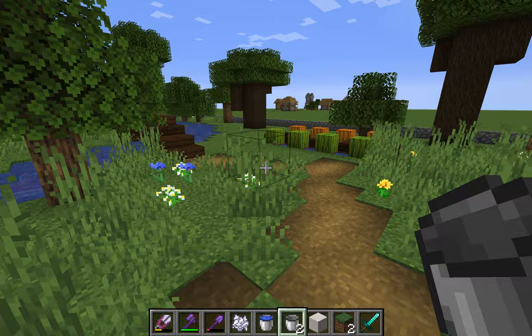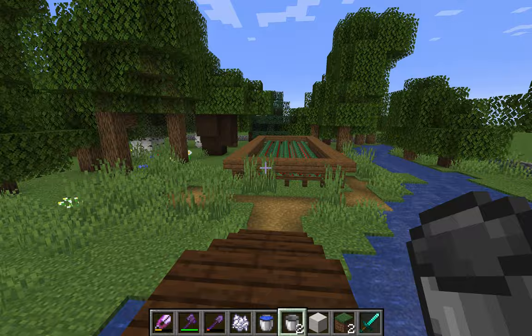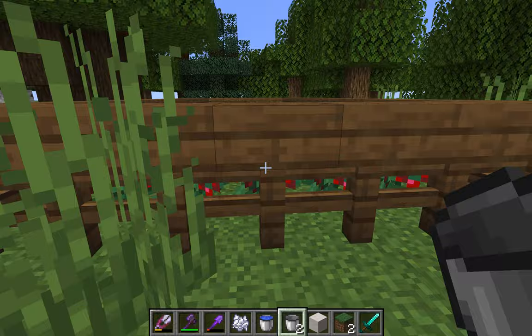Here's our pumpkin patch and watermelon farm. And here's our berries — we've got strawberries, blueberries, and blackberries growing over here.